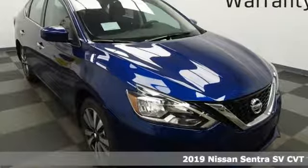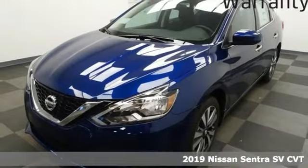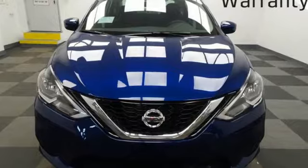It's a new 2019 Nissan Sentra. Who says your commuter car has to be a commuter car? Upgrade your drive with this Sentra. It comes with great features you'll love.